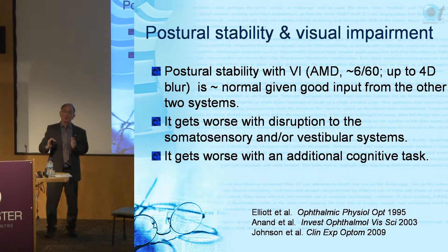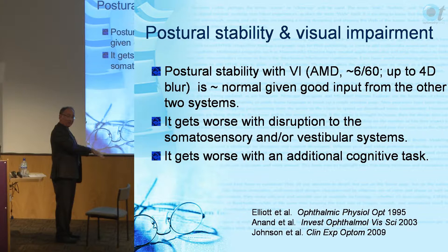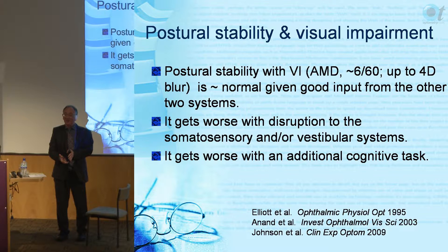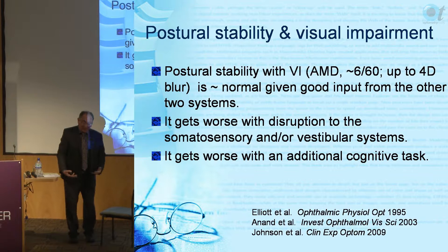In the lab we disrupt the vestibular system by getting people to look up or down about 45 degrees, which disrupts the otolith information. For the somatosensory system, we get people to stand on the foam used in slippers, which disrupts somatosensory information - because slippers are thick and stop information coming from the floor through to your feet. So slippers are not good for balance.